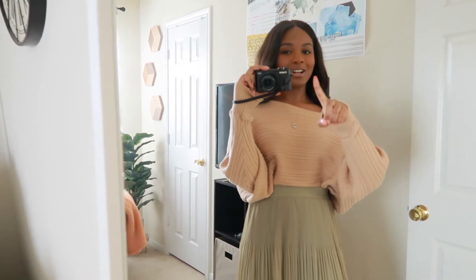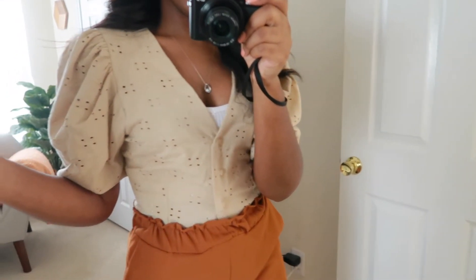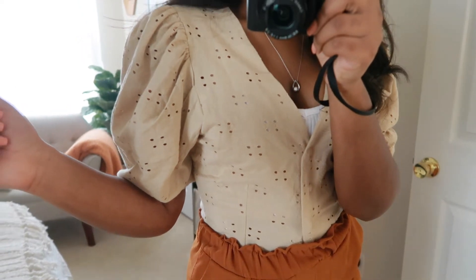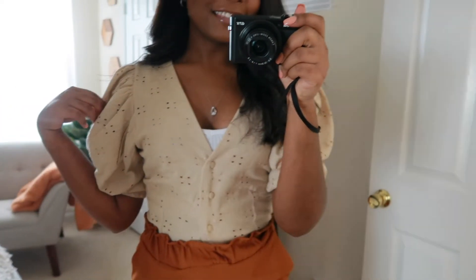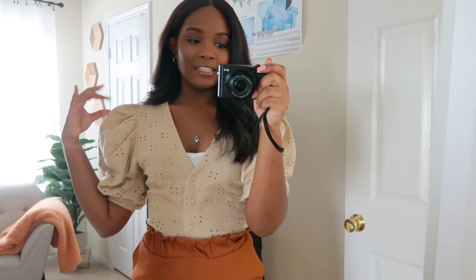Moving on to the next outfit — I absolutely love this one. Starting with the shirt, it's from H&M in this nice beige color and as you can see it has all of these cutouts on it. These sleeves are puffy sleeves and I've been loving that style — it's just so cute, so feminine, so girly.